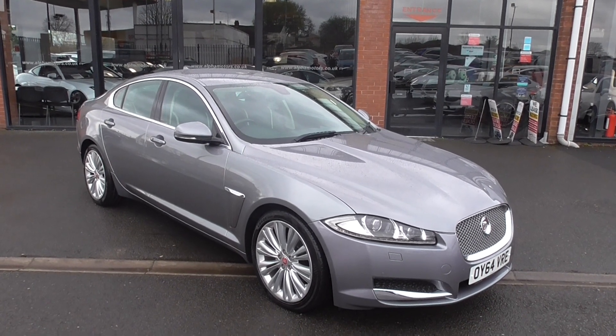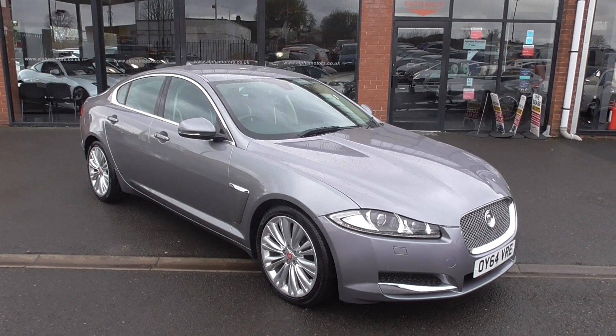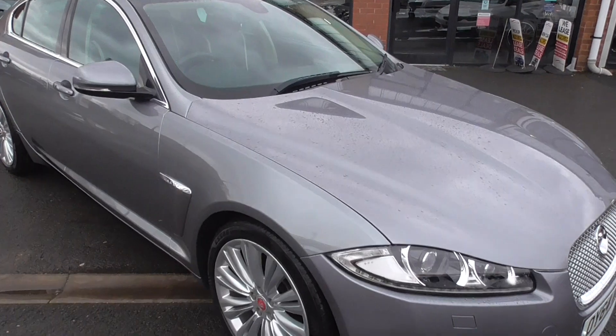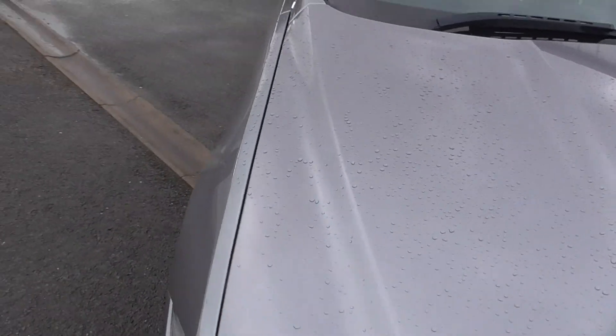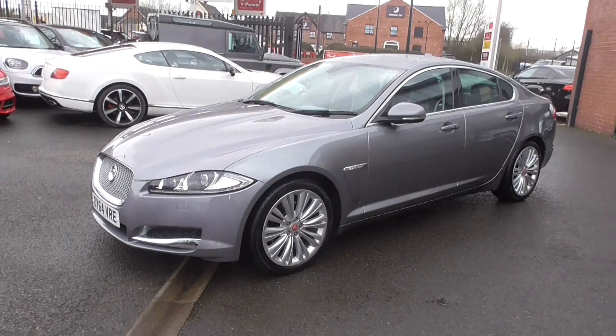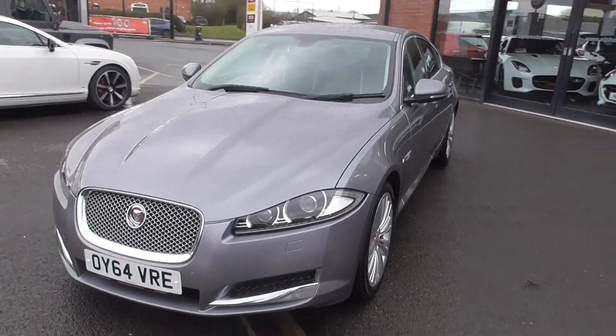Gorgeous to look at, with some very nice detailing. The Portfolio being the top-of-the-range vehicle. The car is in light grey metallic which I think looks absolutely gorgeous. It was part-exchanged in for a newer Jaguar with us from the previous keeper, and as you can see it is in gorgeous order.